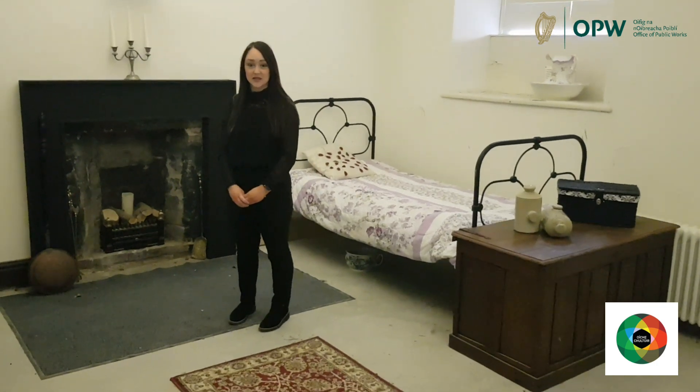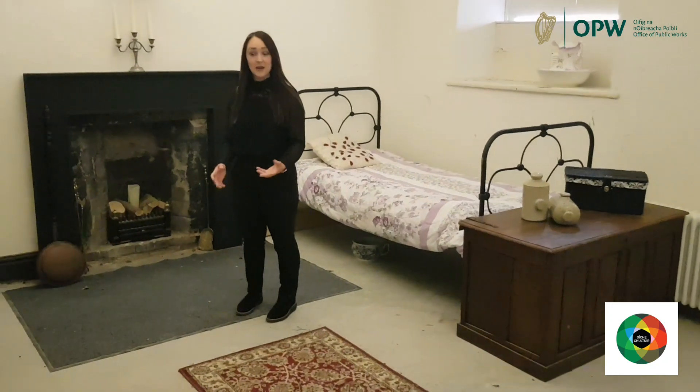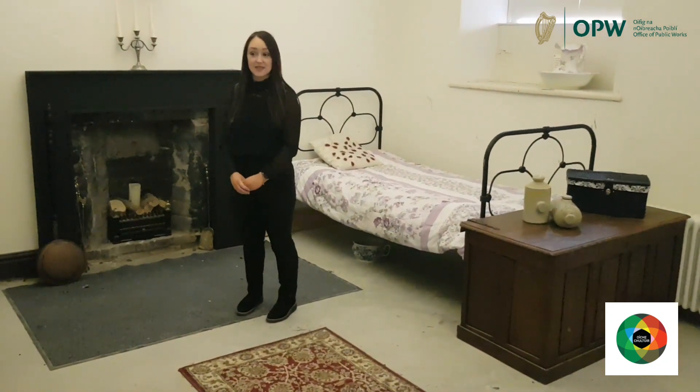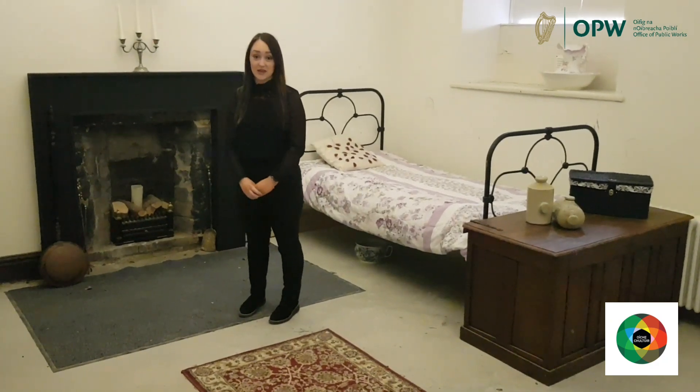Hello and welcome to our virtual Victorian tour here for Culture Night 2020 at the Battle of the Point. My name is Sarah and today I'm standing in the housekeeper's room, which is located directly across from the coal store, to allow her to keep an eye on the dry goods store there.